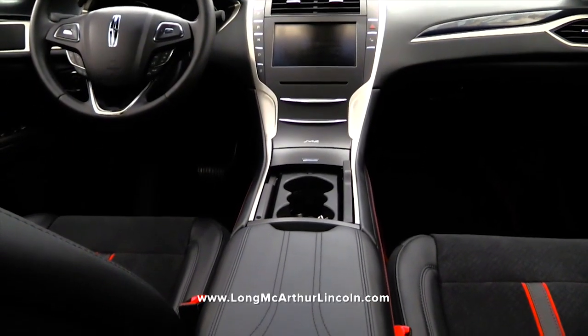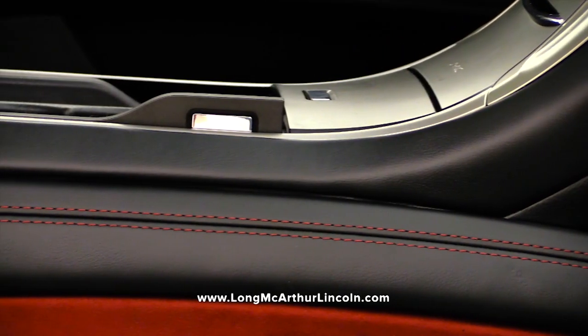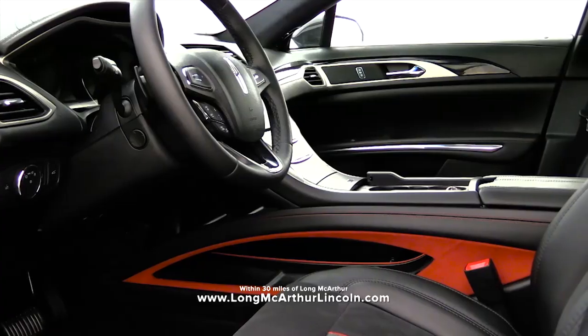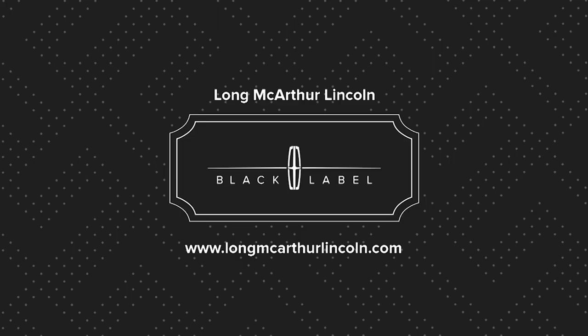Lincoln Black Label is less about luxury ownership and more about membership — membership with perks like a Lincoln liaison, coverage on everyday wear items, and even remote delivery of your vehicle. Explore Lincoln Black Label at LongMacArthurLincoln.com.